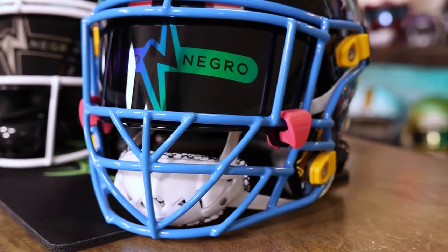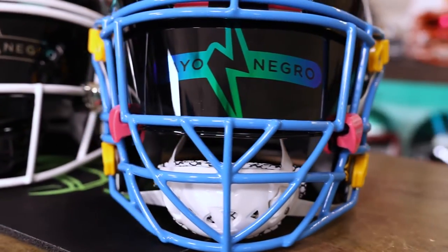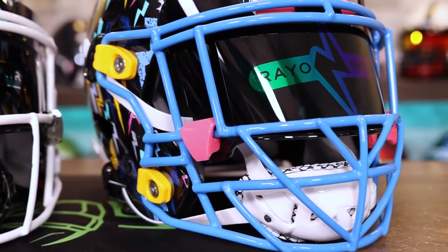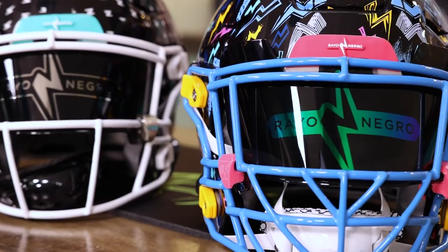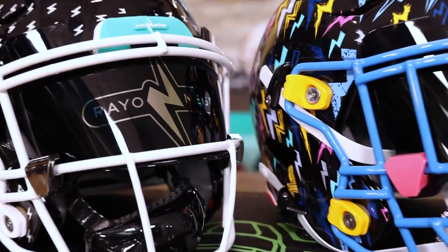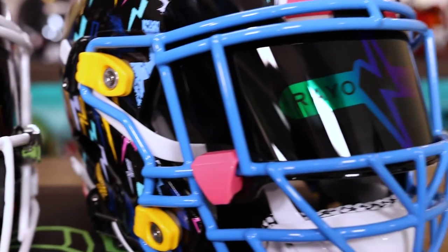This hydro dip crazy color scheme with the pink bumpers, the pink visor clips, Green Bay gold clips for the face mask, the super dark visor with the blue and green Rayo Negro visor, Victory T-Rex Hurricane chin straps.